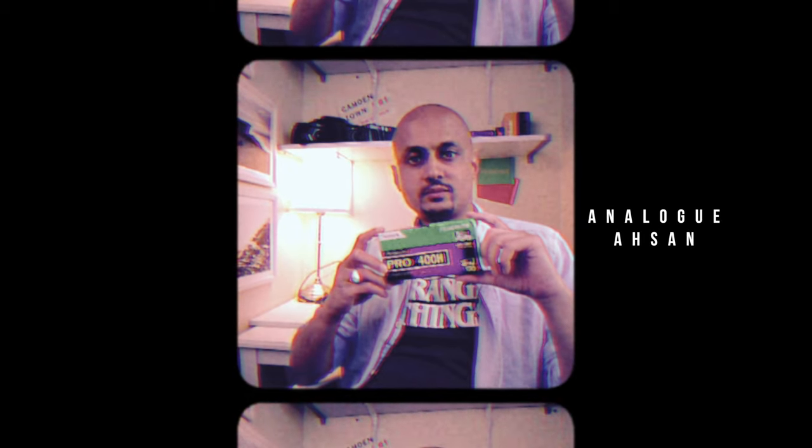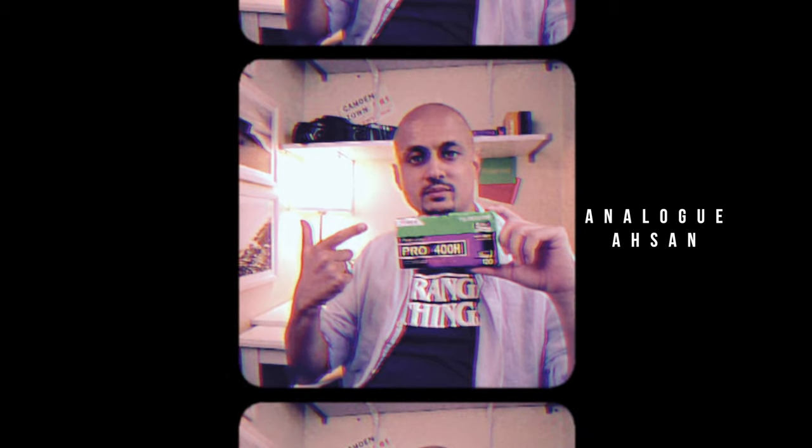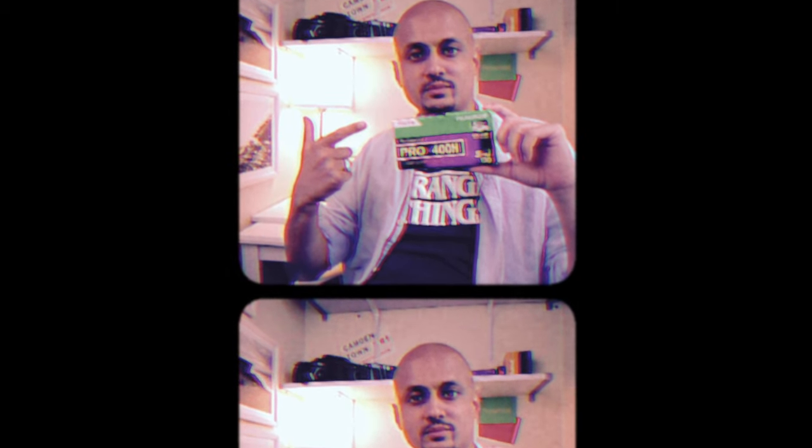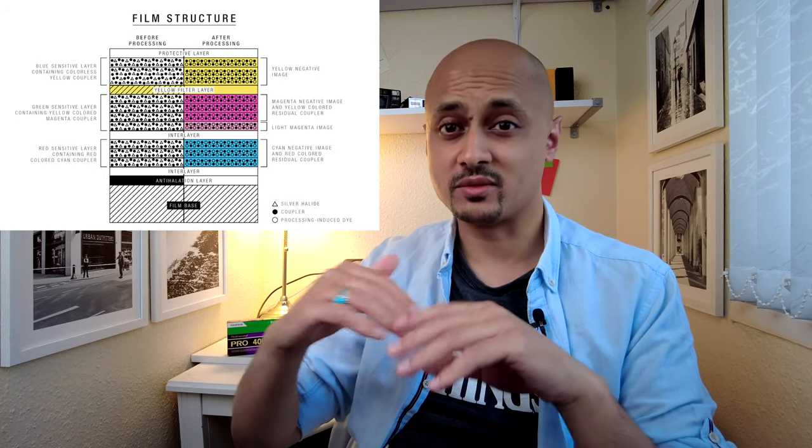Fuji Pro 400H Professional is now a discontinued film stock that is still widely available and still more affordable than its rival Kodak Portra 400. It is a professional daylight color negative film which has been redeveloped and enhanced to its current iteration. The latest version has a fourth color sensitive layer in addition to the conventional three RGB sensitive layers — ironically, this is the reason why Fuji discontinued this film, as the costs of that fourth layer were getting too high.